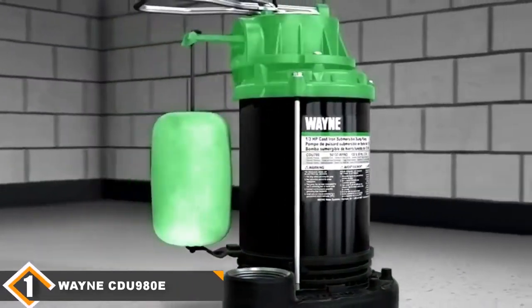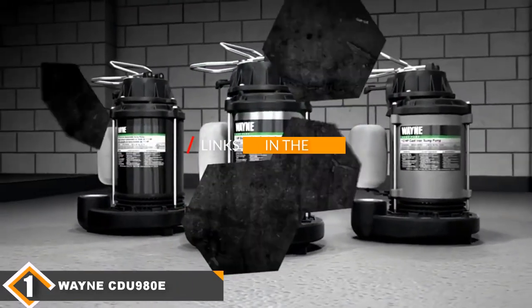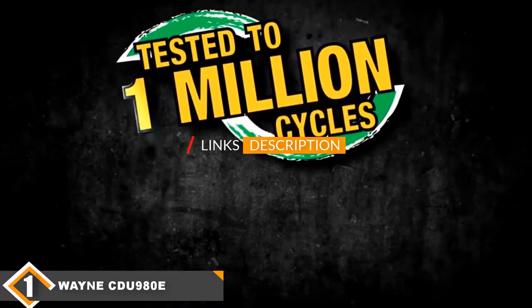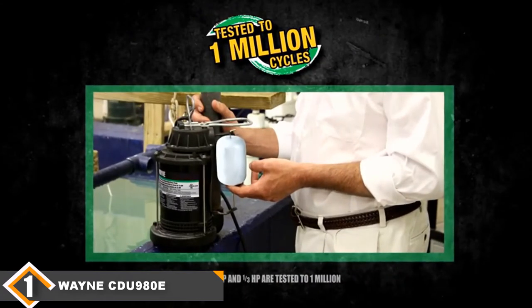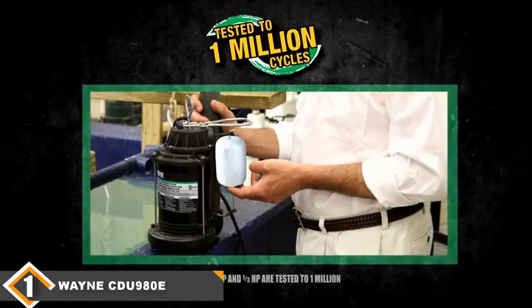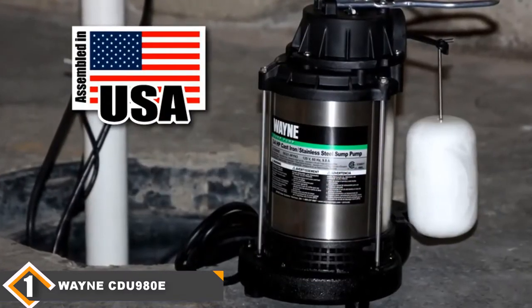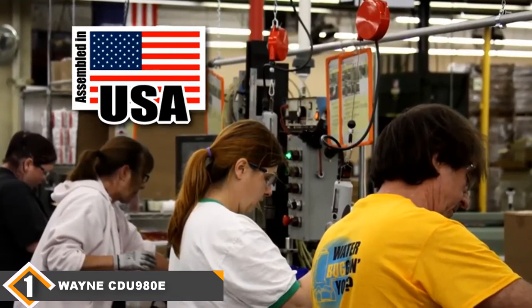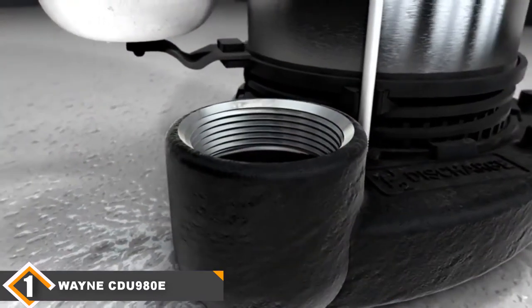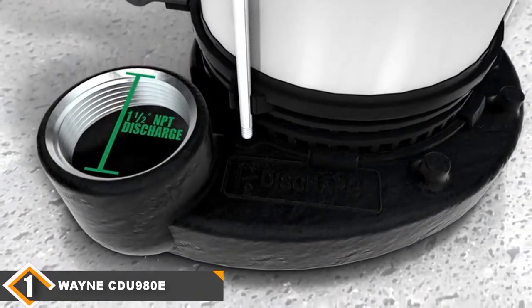The number one position is dominated by the Wayne CTU-90-0E Sump Pump. If you want to sleep soundly with no worries about water and noise, this Wayne unit is one of the best submersible sump pumps on the market. No matter how much water you need to remove, this pump can handle it and keep your home dry, with a flow rate of 4,600 gallons per hour. Even when pumping water vertically, this pump can still discharge 3,500 GPH, making it one of the best sump pumps for a basement.